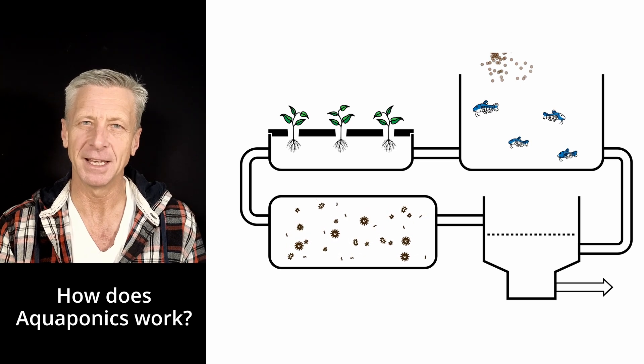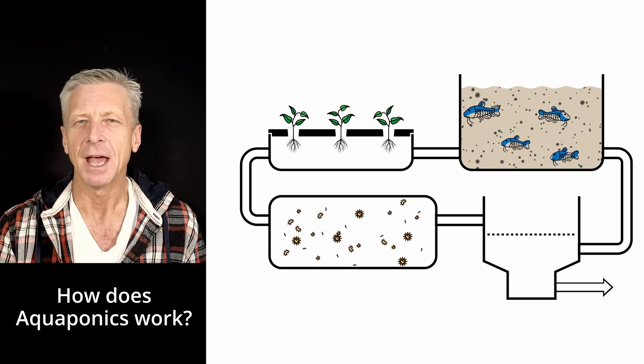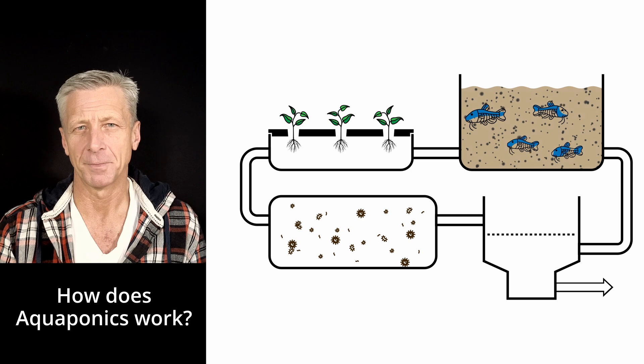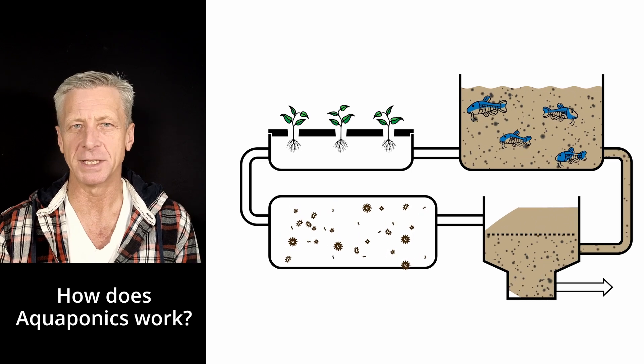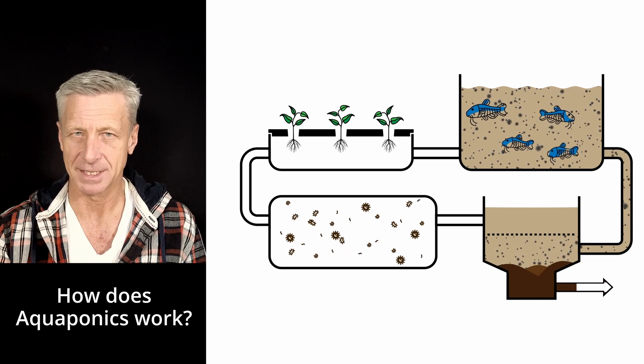The cycle begins by feeding the fish in the fish tank. The fish consume the feed and produce metabolic by-products, which pollute the water. The polluted water is pumped into a solids filter, where solid particles can settle and be flushed out of the system.